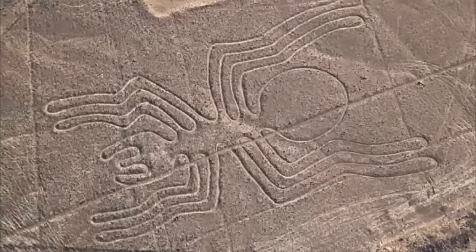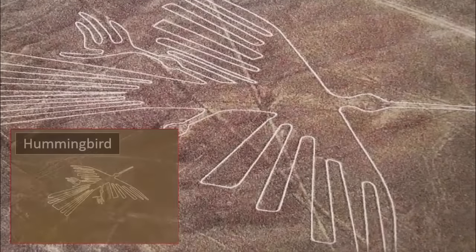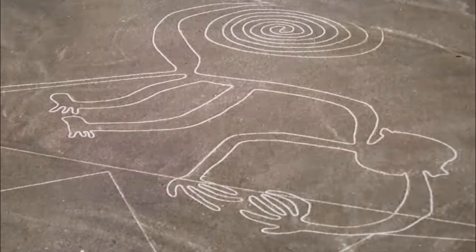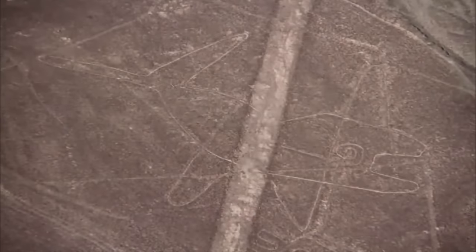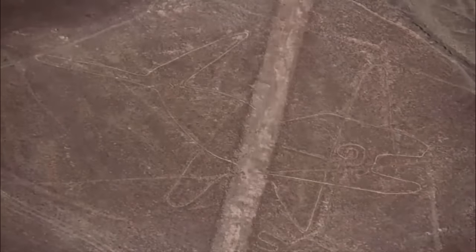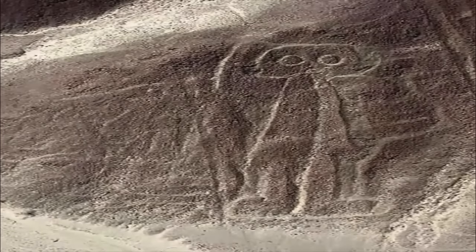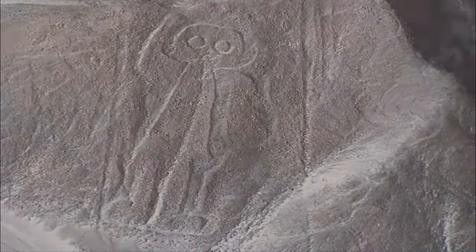I'm sure you're aware of the Nazca Lines of Peru — the enormous drawings found upon the land, created using a vast array of subjects. What is especially interesting regarding these ancient lines, found all over the world, is that to truly appreciate the images, you would have to view them from space. Some of the drawings are even waving, leading many to wonder over the years regarding their original purpose.